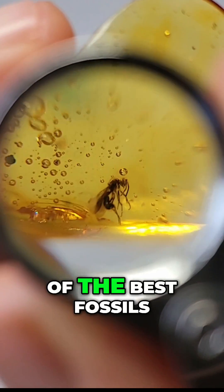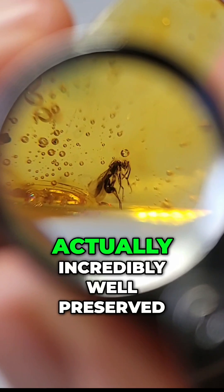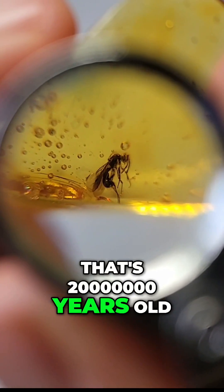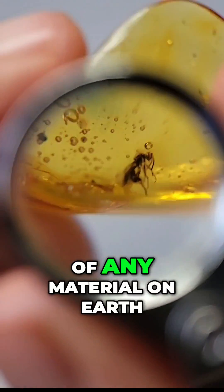Amber provides some of the best fossils in the world. As you can see by this piece, this wasp is actually incredibly well-preserved for something that's 20 million years old. In fact, amber provides the best preservation of any material on earth.